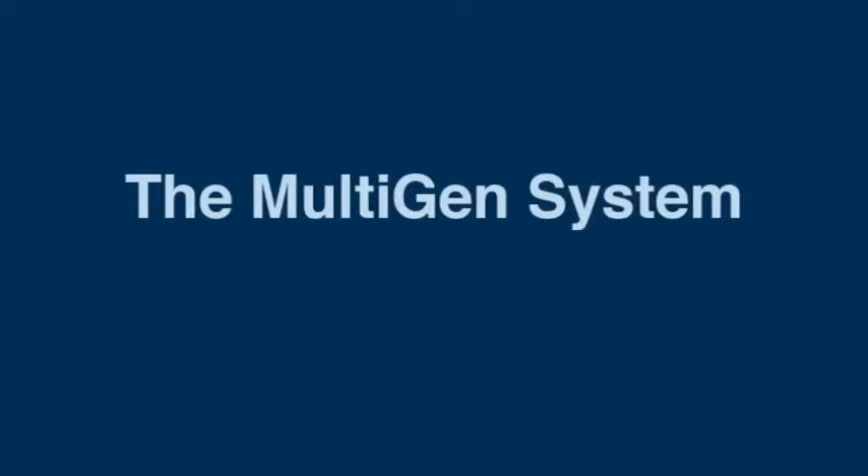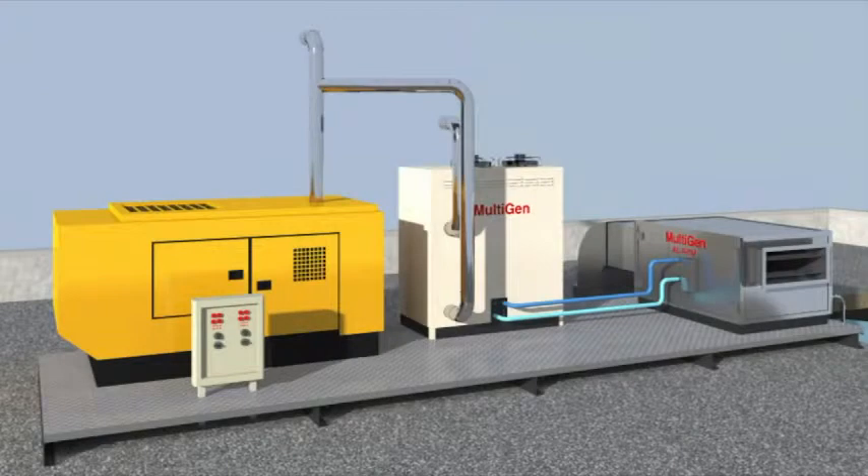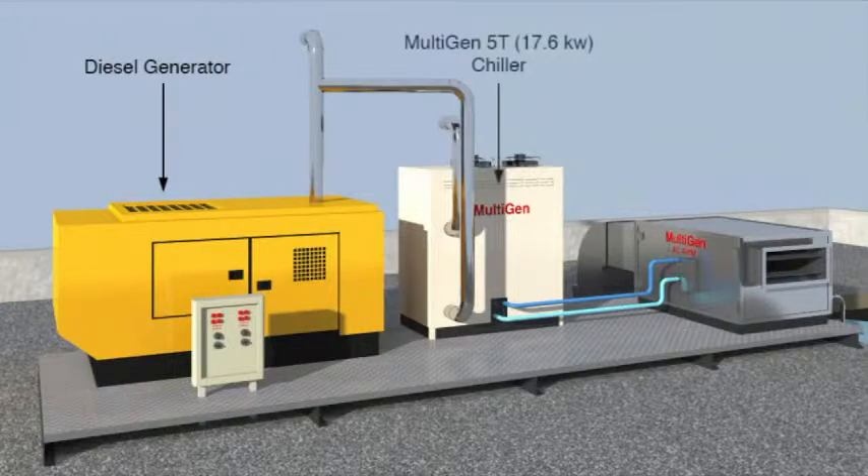The MultiGen is a tri-generation system using a diesel or LPG generator, an absorption chiller, and an air conditioner air water maker.